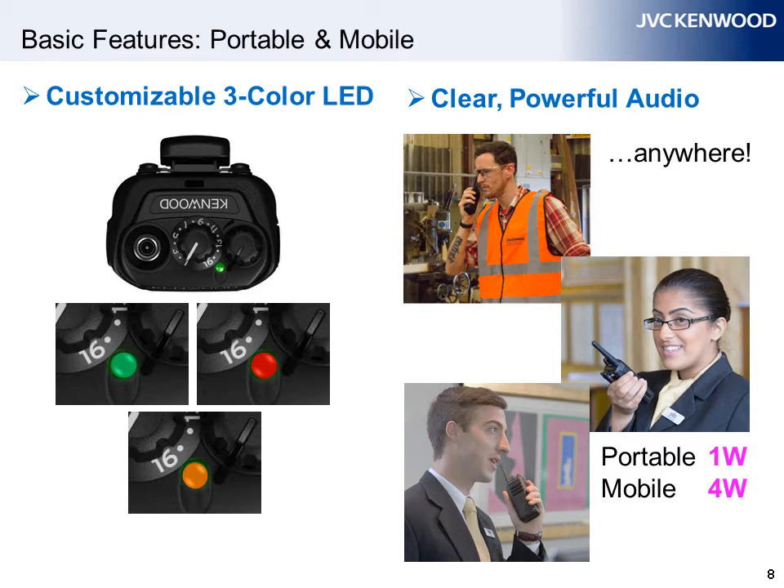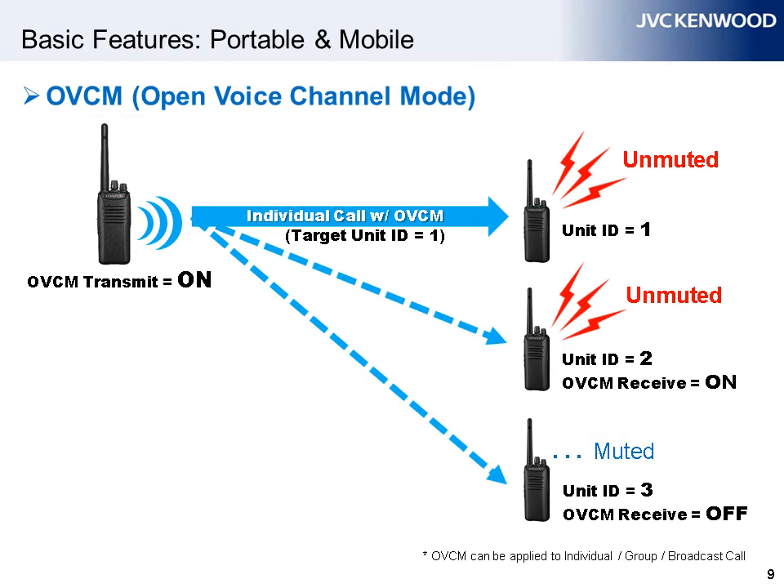A radio's most important quality is clarity — being able to hear loud and clear what the other party is saying. These portables deliver just that. In addition to 1-watt and 4-watt portable mobile audio output power, the AMBE Plus 2 Vocoder technology accurately replicates natural human speech nuances for superior voice quality, even with high levels of ambient noise. Voice announcement can confirm the channel number, so there is no need to look at the display. The Open Voice Channel Mode enables unmuting the speaker when receiving a call, even if the target ID of the call is unmatched.